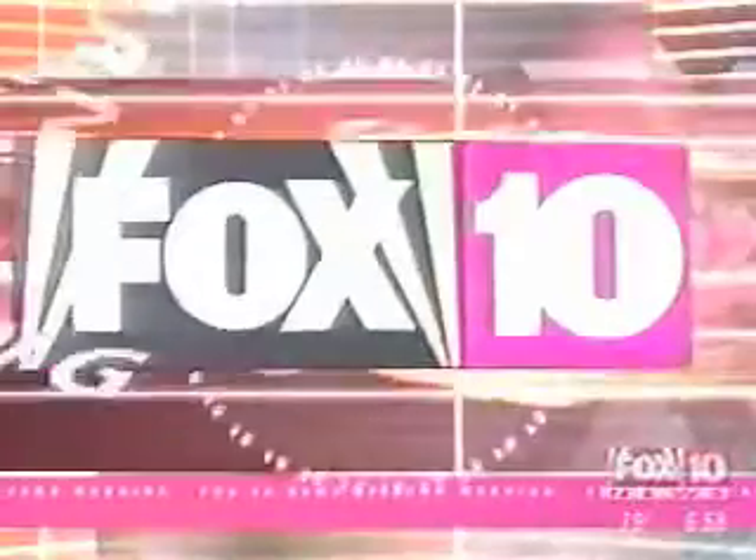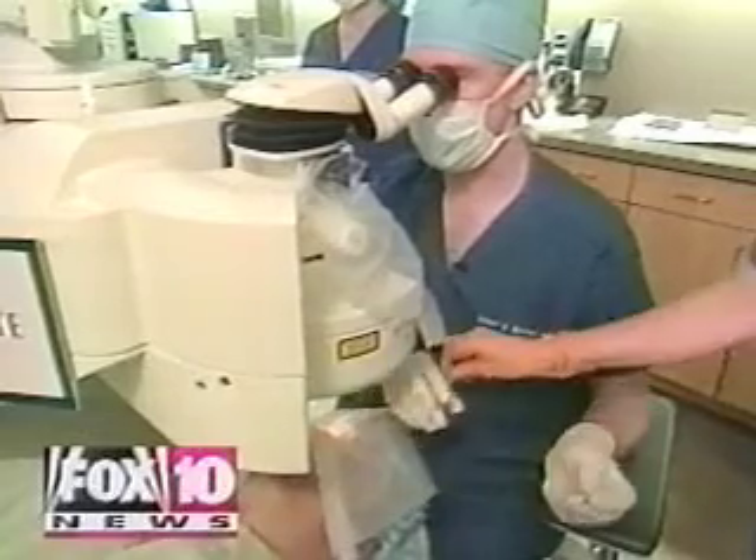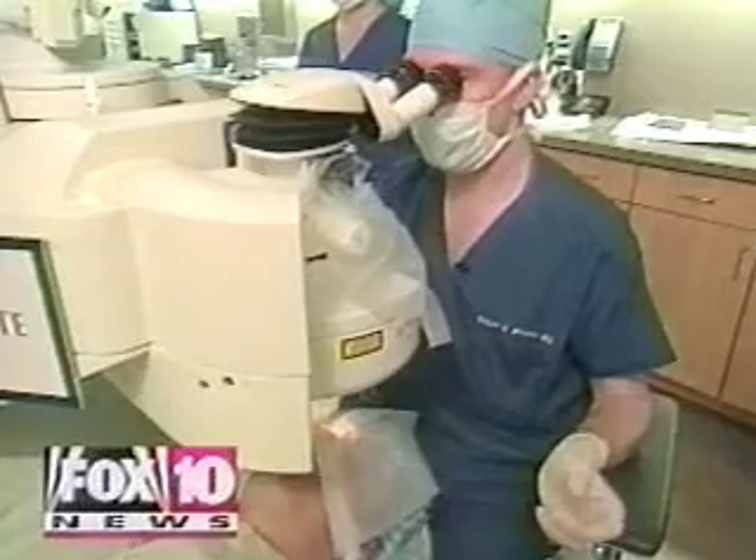You're watching Fox 10 News, Arizona Morning. Find out why custom LASIK surgery — something that's brand new — has a higher success rate than the LASIK procedure we are familiar with today. See if this is right for you.